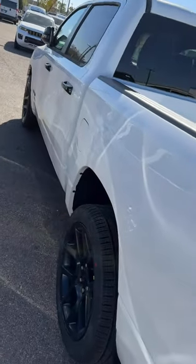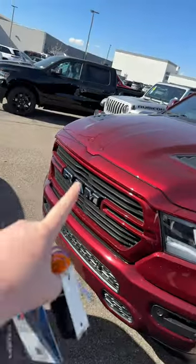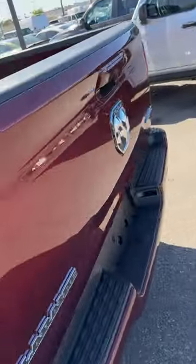Otherwise everything's the same, other than obviously losing the fender flares on the Laramie — kind of looks like a Bighorn now. For 23 Sports, they're exactly the same. It's kind of weird — they got chrome badges up here, but the badges up front are now blacked out on sport packages for 23, while still having the chrome rear ones.